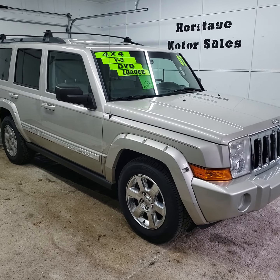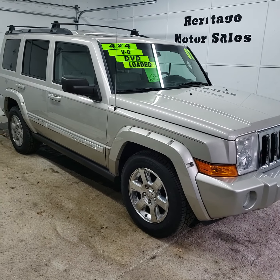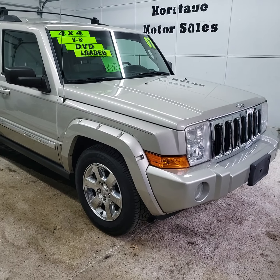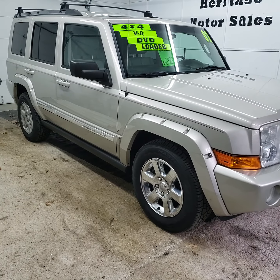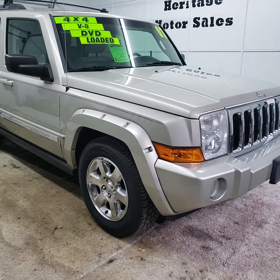Here today we have a 2007 Jeep Commander. This is the limited edition. It's got the 5.7 V8 Hemi engine in it, 4-wheel drive, automatic transmission, and 127,000 miles on this one.